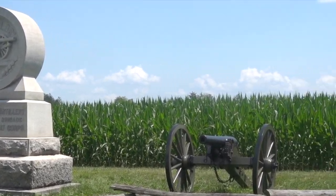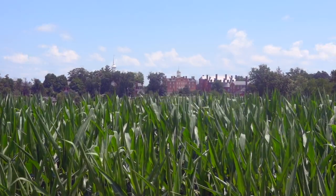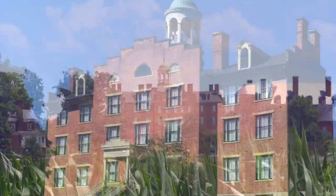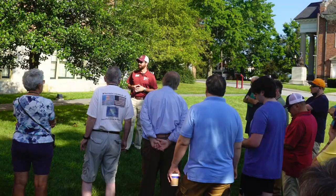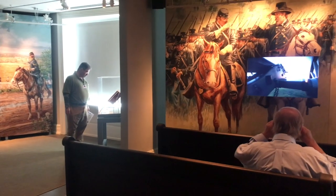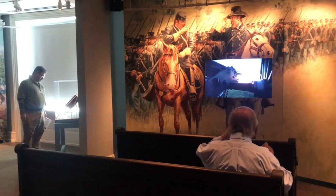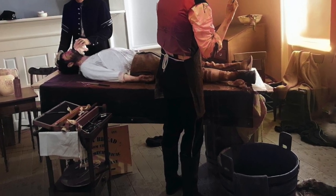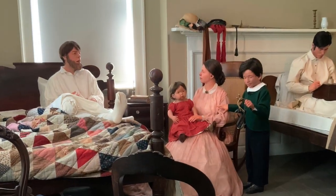Our final morning was a visit to the Seminary Ridge Museum. We met at 9:30 with Director of Museum Operations and our tour guide, Cody Esch. After a brief orientation, guests were invited to stroll the museum before the actual cupola tour. The Lutheran Seminary saw extensive action during the battle and was pressed into service as a hospital, serving wounded from both sides.